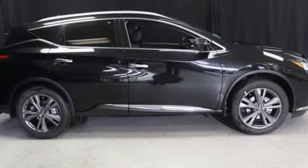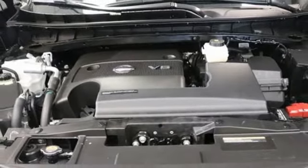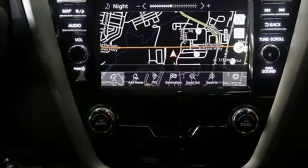Smart device navigation, first and second row express open and close sliding and tilting sunroof, memory steering wheel settings and V6 engine.